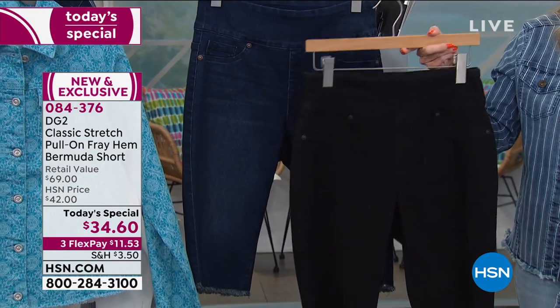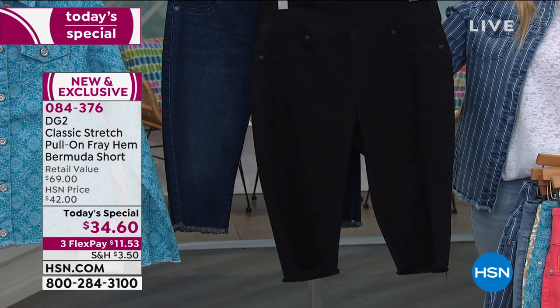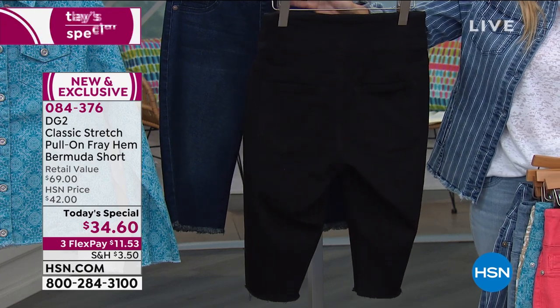And then we have it in your classic black — notice it's a true rich black, no contrast stitching. Notice that the frayed edge is not hanging down. It doesn't look distressed or anything, even on the pockets in the back.